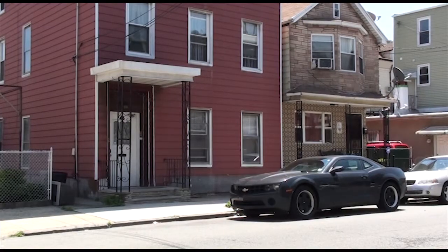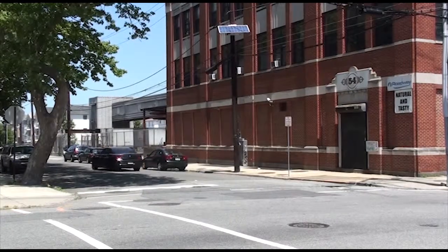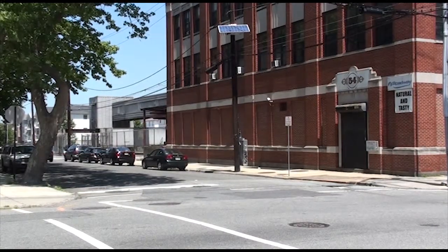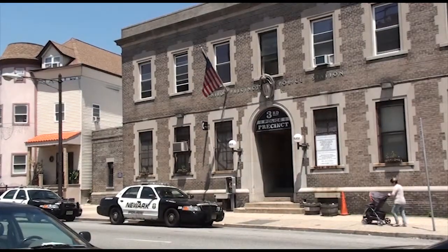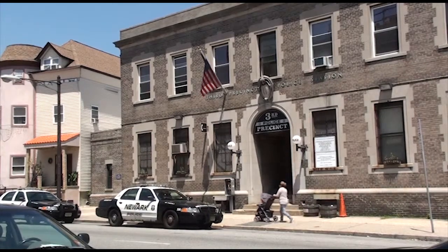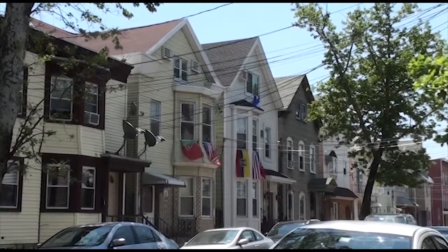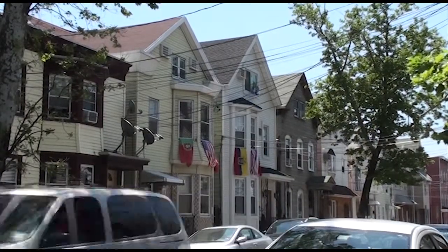While East Ferry has multiple challenges with regard to flooding risks and social vulnerability, groups are working to make changes for the future. Community engagement efforts are underway to identify risks and find solutions. Groups also are looking at how other cities in the U.S. are addressing similar problems, so they can bring those practices to Newark. These steps can help reduce risk to residents, and when disaster strikes, residents will be better prepared.